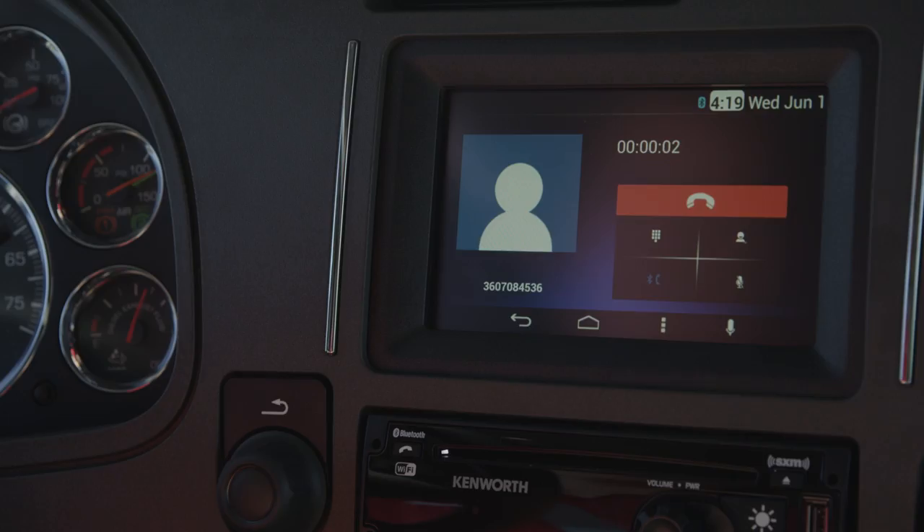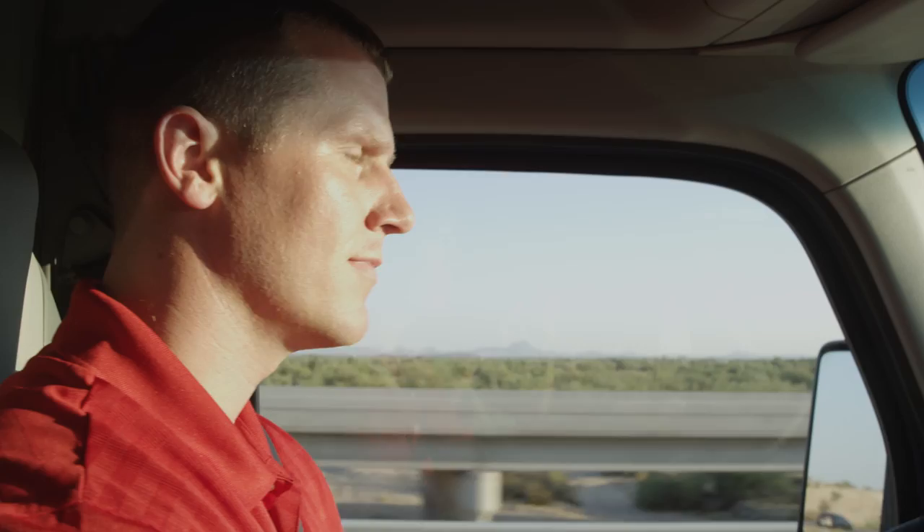Hello? Hey Brad, it's Jack from Corporate. You on schedule to pick up the load? I'm right on schedule. Should be there about 4 p.m. Okay, let me know if anything changes. I will do that. Okay, bye.